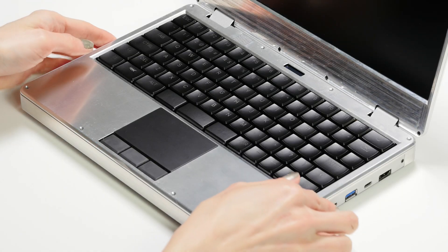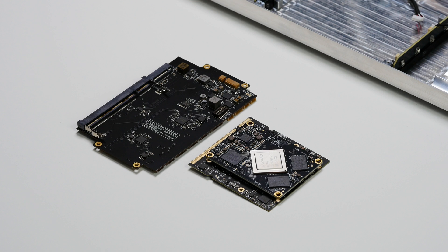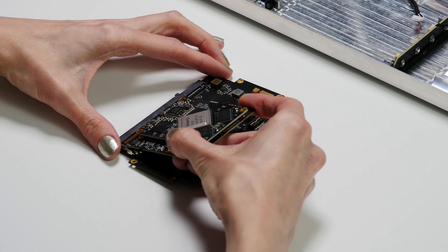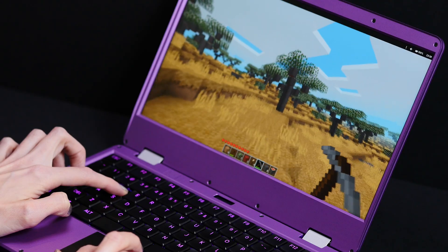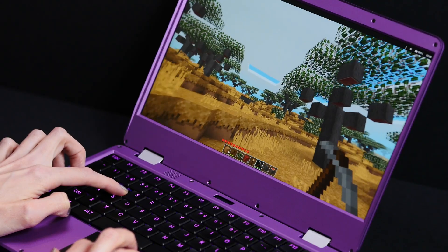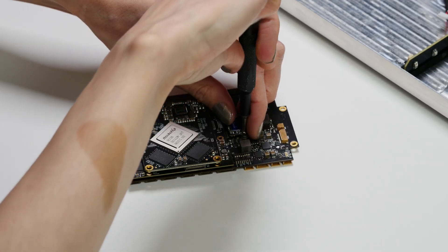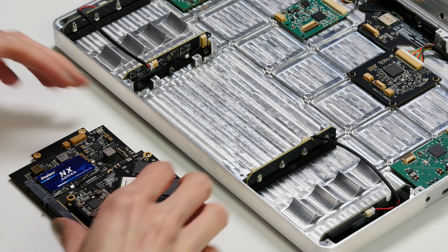It comes with MNT's most powerful processor module to date, the R-Core with RK3588, so you can expect great performance. It has eight cores and supports up to 32 gigabytes of RAM. Because we are using an ARM-based processor, MNT Reform Next is fanless and one of the quietest laptops around.